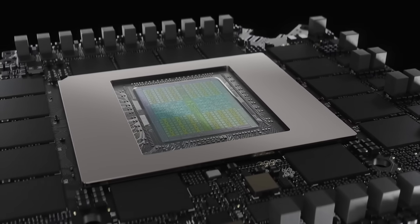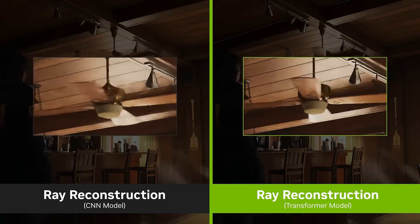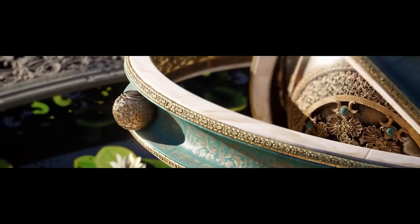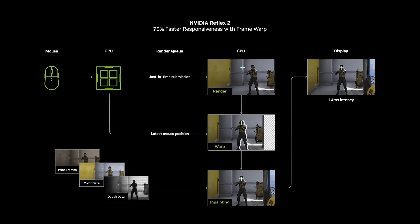As part of NVIDIA's 50 series lineup, you get DLSS 4 for ultra-fast frame rates with improved AI upscaling, neural rendering for stunning visuals and lifelike textures, and Reflex 2 to minimise latency for that edge in competitive gaming.